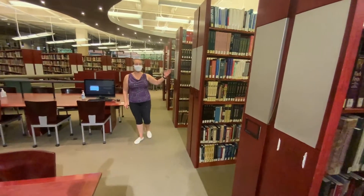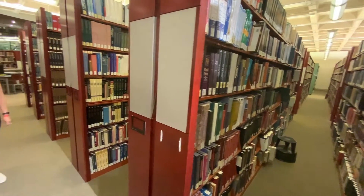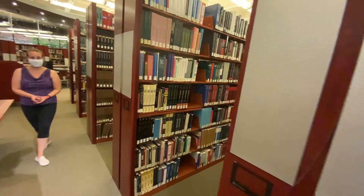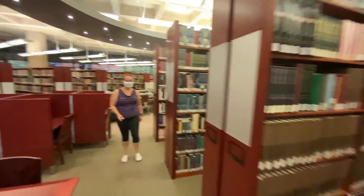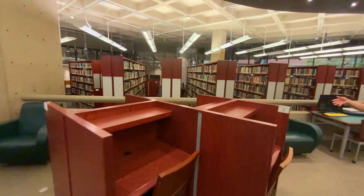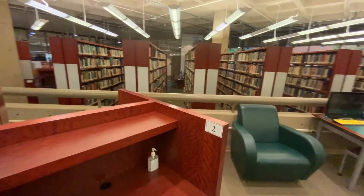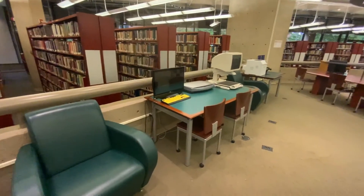This is our in-person reference collection. Students may browse and use the items on these shelves as they wish. Throughout the library, we have these private study carrels, which are first-come, first-served, and in the COVID era they have been numbered to provide for safe social distancing.